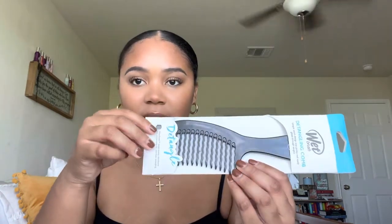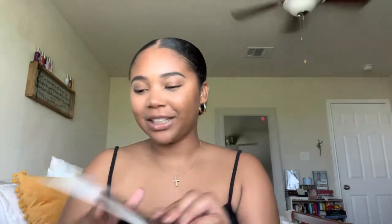I also got this wet detangler brush from Amazon. It's kind of like a wide-tooth comb brush. I use a pick anyway to detangle, but I just wanted a designated brush I could keep in the shower.